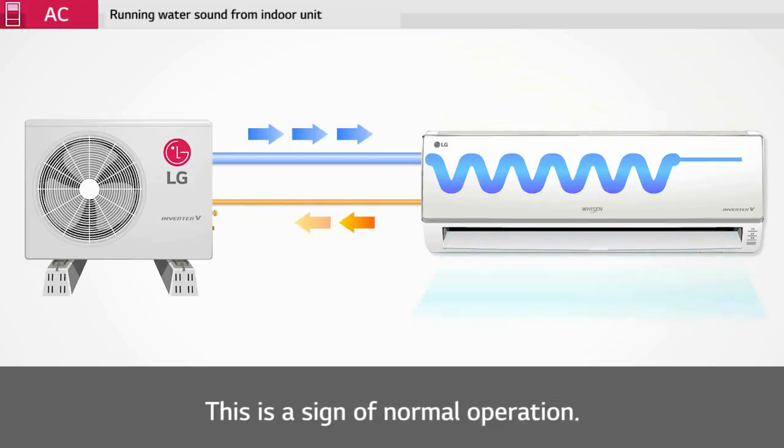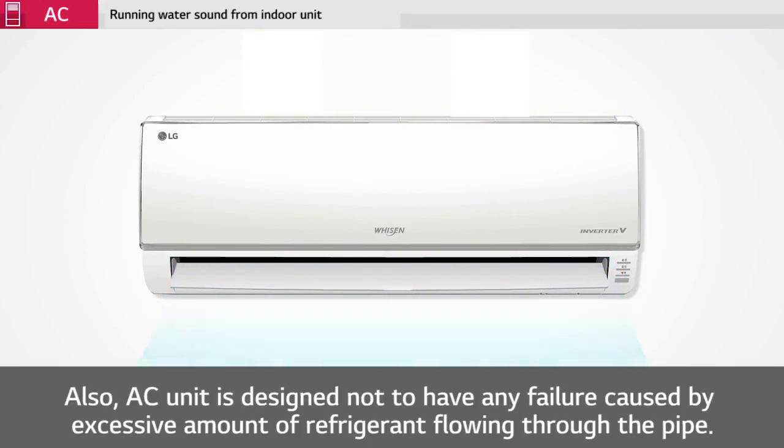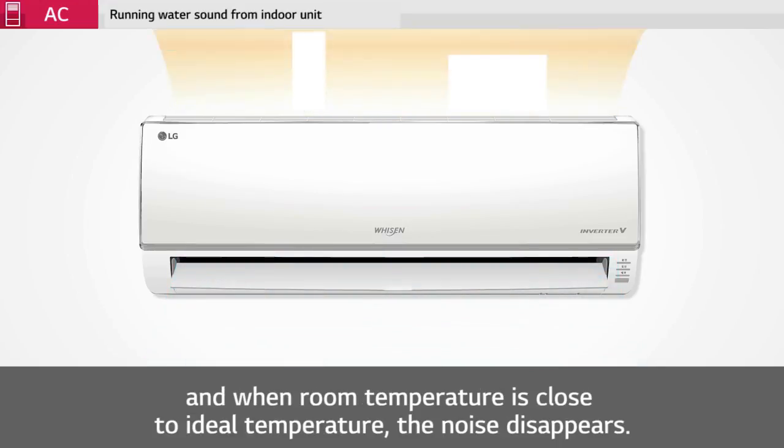This is a sign of normal operation. The AC unit is designed not to have any failure caused by an excessive amount of refrigerant flowing through the pipe. The running water noise from the indoor unit decreases remarkably one hour after turning it on, and when the room temperature is close to the ideal temperature, the noise disappears.